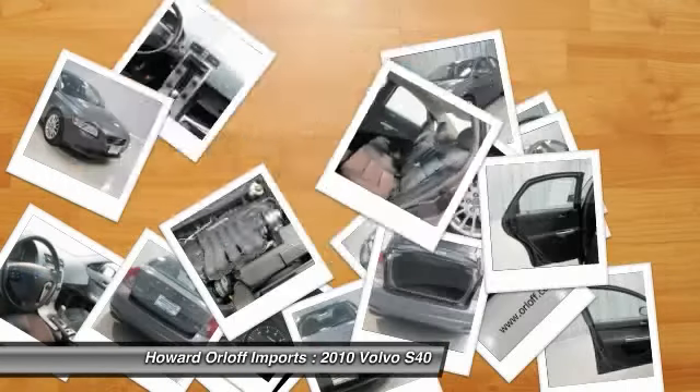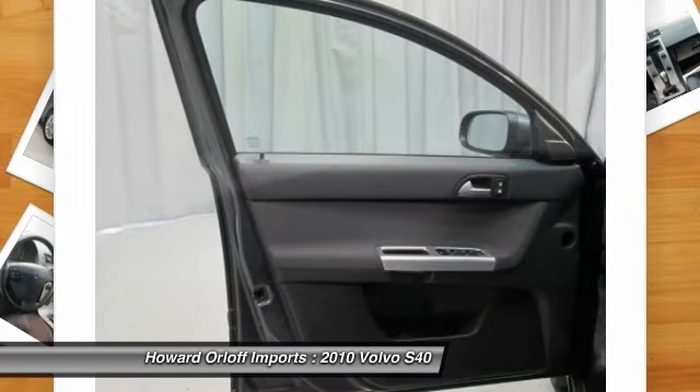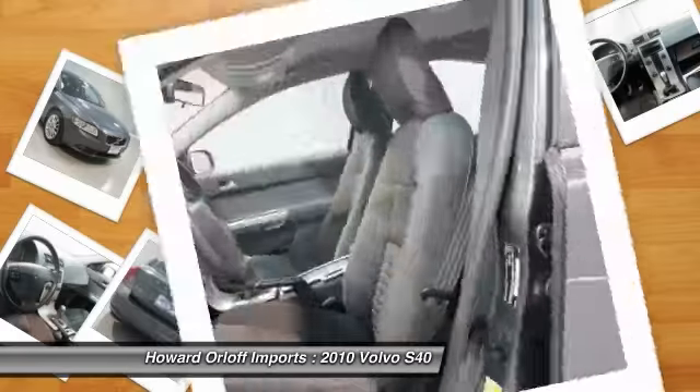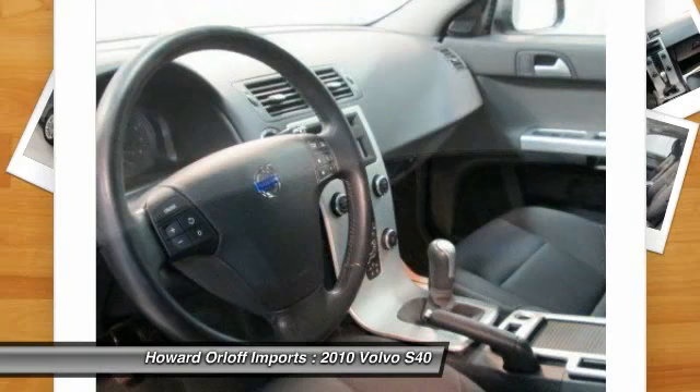Accident-free vehicle. You've done your research, so stop by Howard Warlock Key Fords at 1924 North Paulina Street, Chicago, Illinois 60622 today to drive home in your new car.